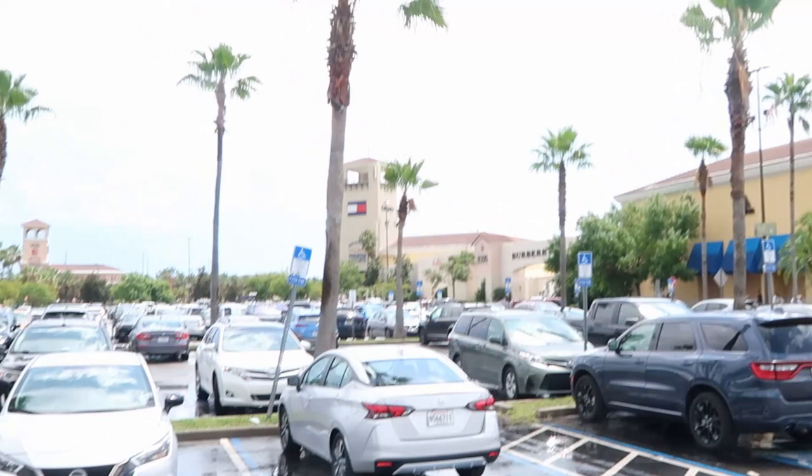Hello everybody from the Disney Character Warehouse here on Vineland. Today we're going to be going into the character warehouse to see what new things we can find — maybe some new Disney pins or spirit jerseys. It's been quite a while since we were actually in this character warehouse, so I'm really excited. It actually just rained like not even two minutes ago.